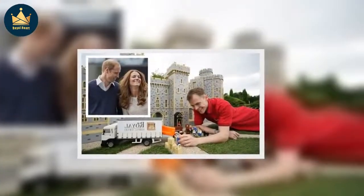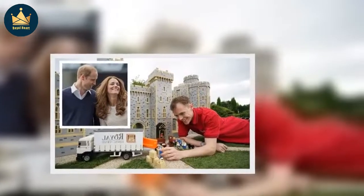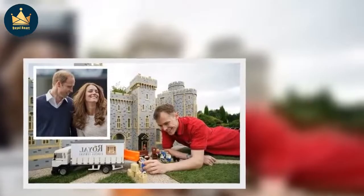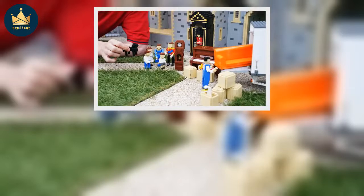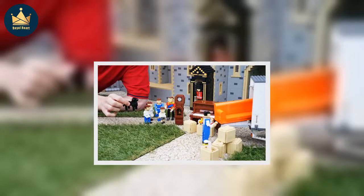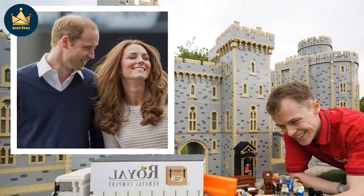Kate and William have recently moved to Windsor. The Legoland model maker, Will Metcalf, also says he hopes the royal family will visit the resort to meet their miniature versions one day. If possible we'd like to get them to come down — the royals — to come and have a look for themselves and actually meet themselves in Lego, he said. I think that'd be quite fun for them.